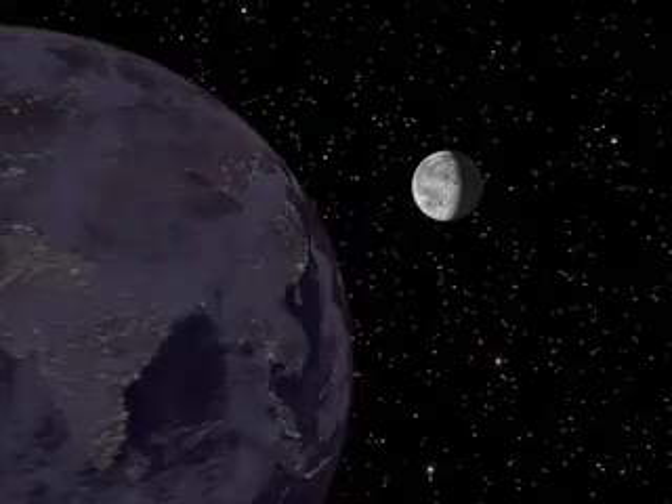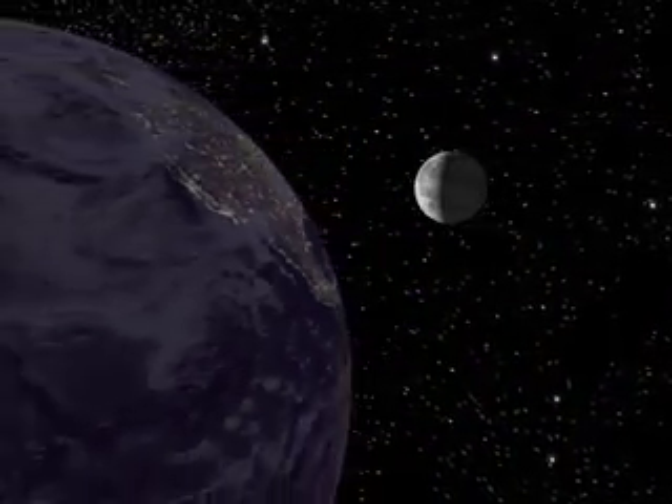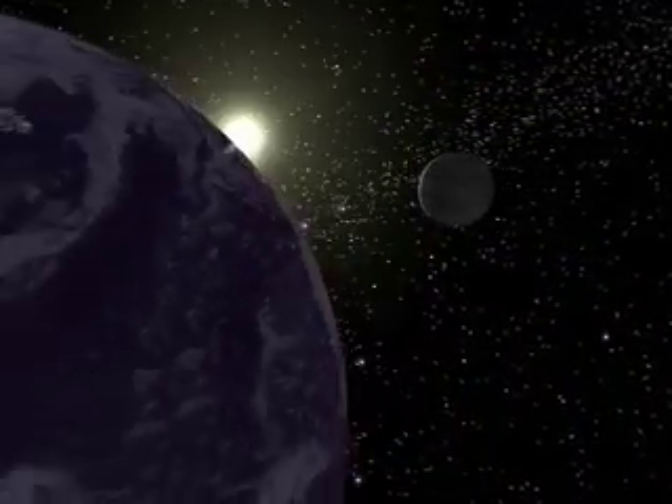The moon reaches the third quarter of its orbit in yet another week. From here, the moon wanes to a crescent and will become new again, starting the cycle all over.